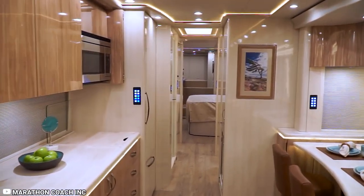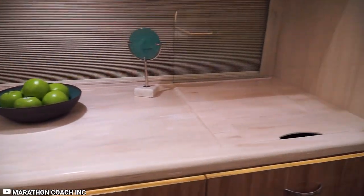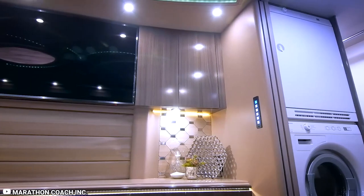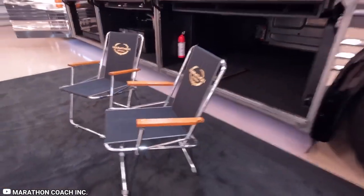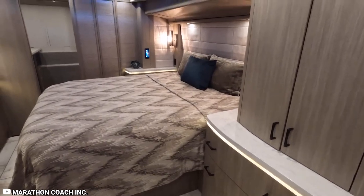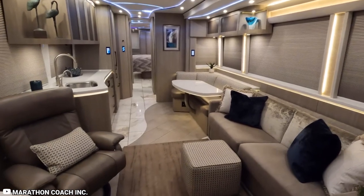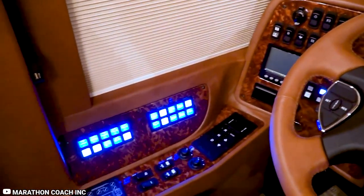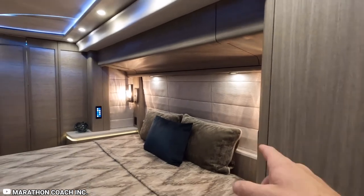The kitchen is a chef's dream, featuring bespoke built-in storage for wine bottles, a high-end Sub-Zero refrigerator, and a cleverly designed dining table that can be extended to accommodate larger gatherings. The large bedroom is a luxurious sanctuary complete with an adjustable reclining bed, an oversized TV, and clever storage solutions. Marathon's exclusive theater button offers the convenience of one-touch control over lights, blinds, and AV equipment, ensuring a seamless and effortless living experience throughout the coach.